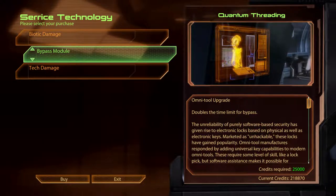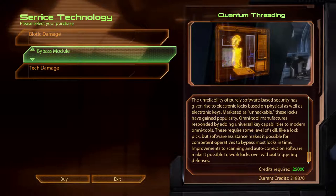Bypass Module. Quantum Threading. The unreliability of purely software-based security has given rise to electronic locks based on physical as well as electronic keys. Marketed as unhackable, these locks have gained popularity. Omnitool manufacturers responded by adding universal key capabilities to modern Omnitools. These require some level of skill, like a lock pick, but software assistance makes it possible for competent operatives to bypass most locks in time. Improvements to scanning and autocorrection software makes it possible to work locks over without triggering defences.